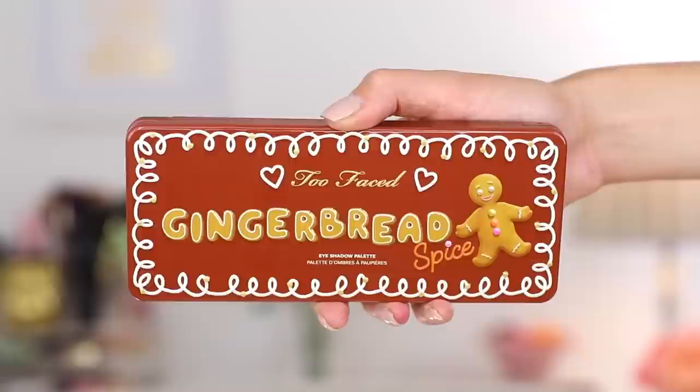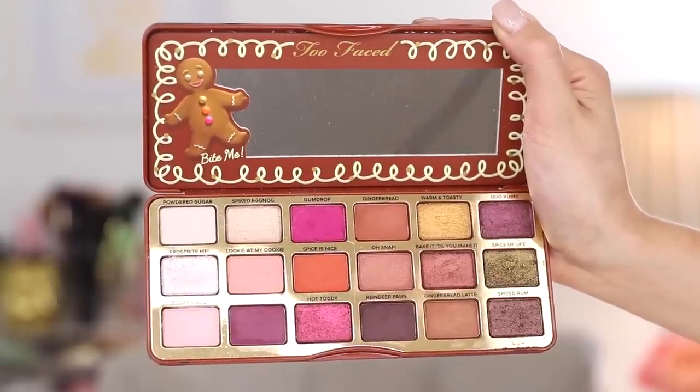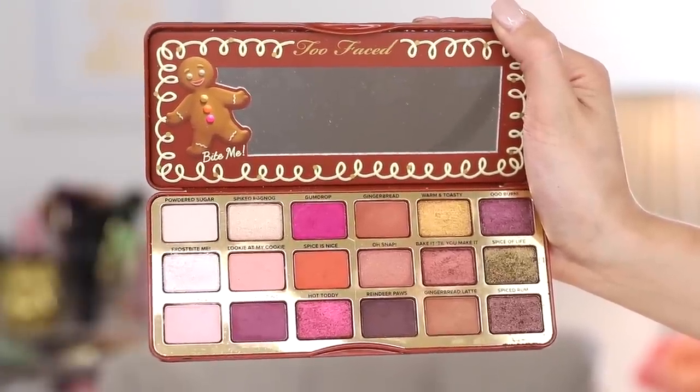This palette has 18 shades — 10 matte shades and 8 shimmer or foiled shadows. There are also a couple similarities to the Chocolate Gold Palette, which released around this time last year, so I'll show you guys some swatch comparisons. I thought it was going to be kind of similar to the Sweet Peach Palette, but it's honestly not super similar. There are some similar shades, but the formula is very, very different. Let's go ahead into the swatches so you guys can see all 18 shades in the palette.